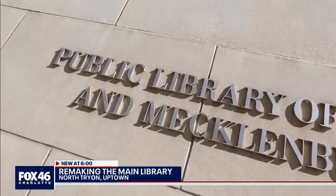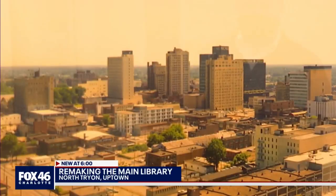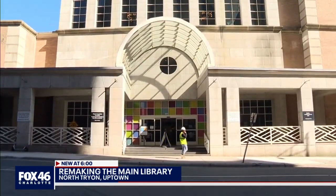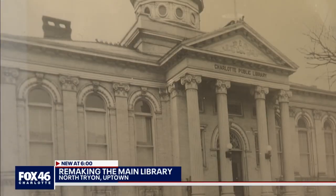The Uptown location of the Charlotte Mecklenburg Library is something that has been a fixture for more than a century. The building, though, has not been there that long. The original building opened in 1903, but that was actually torn down in the 50s to build something new — kind of a basic office building — and then expanded upon in 1989.